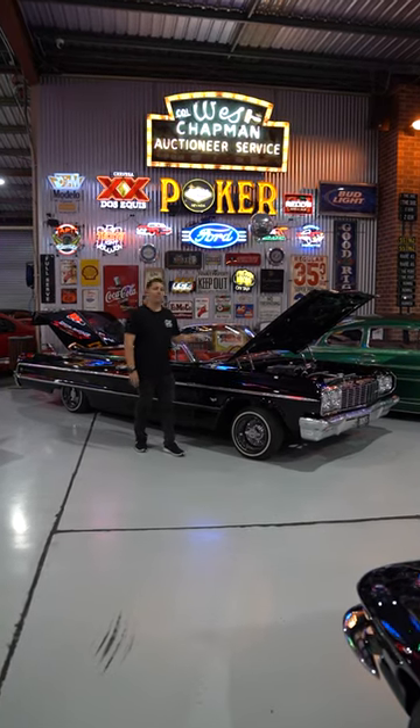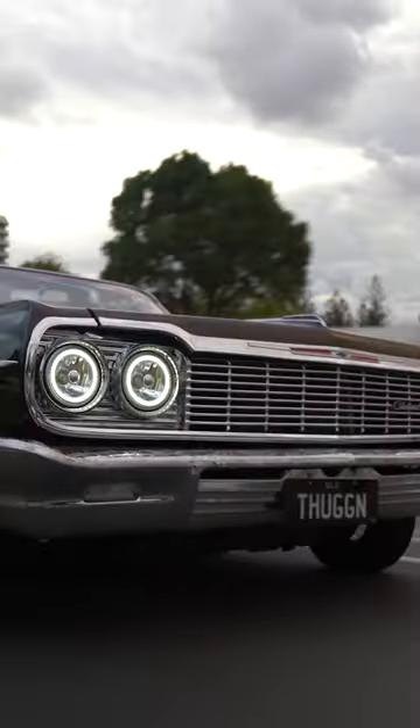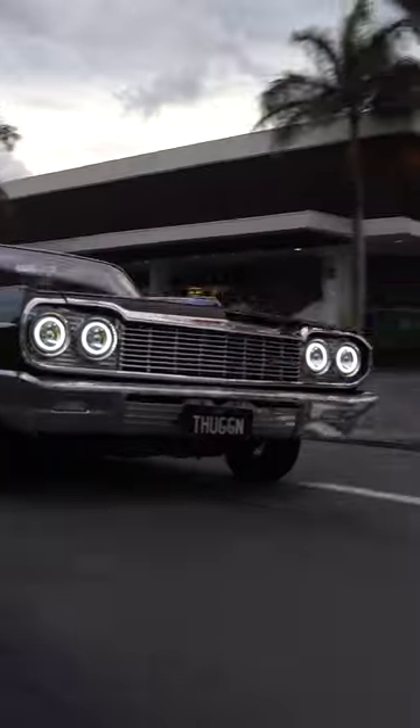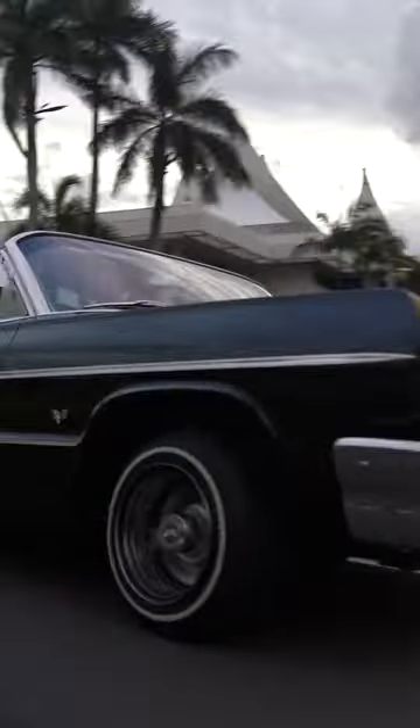Hey guys, I want to show you another one of the heroes in this month's April 23 online auction. Everyone loves Impalas and a six-fold convertible is about as cool as they come. They're the ones all the rappers bounce down the street in their film clips. This is the one you want.